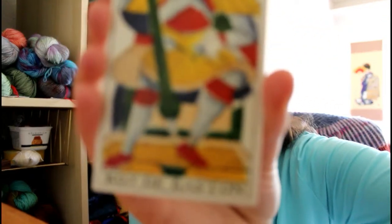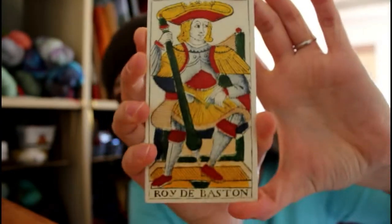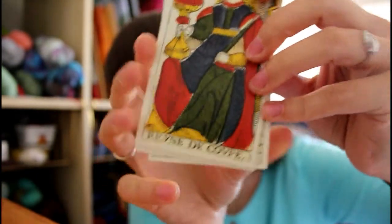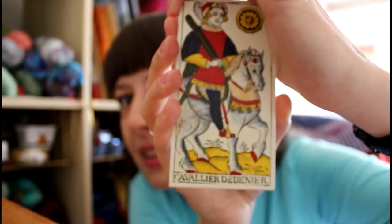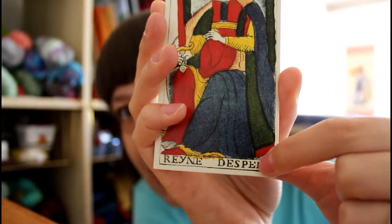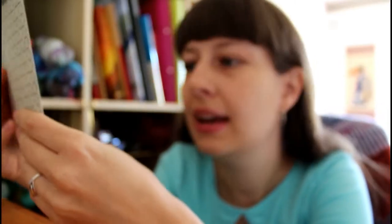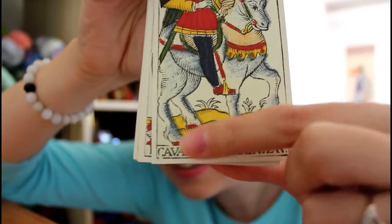J.M. Davids mentions the order of the suits according to the French names. This is, by the way, the Pierre Madenis deck. We get the Batons — or Bastons — then Coupe, which is cups obviously, and then Deniers and Épées.